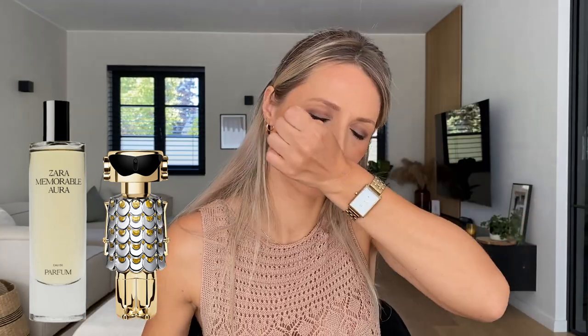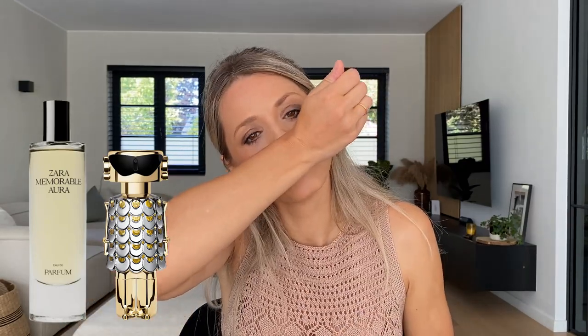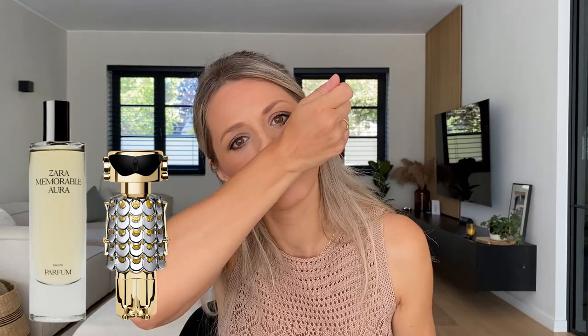I went upstairs to my little sample box — I do have a sample of Fame — so I tried them side by side. It's a one-on-one dupe. I don't smell a difference. I sprayed Fame on my left wrist and Memorable Aura on my right, and there is no difference. This is a really good dupe — I'm not smelling any difference between the original and the Memorable Aura. They are like 99% the same.